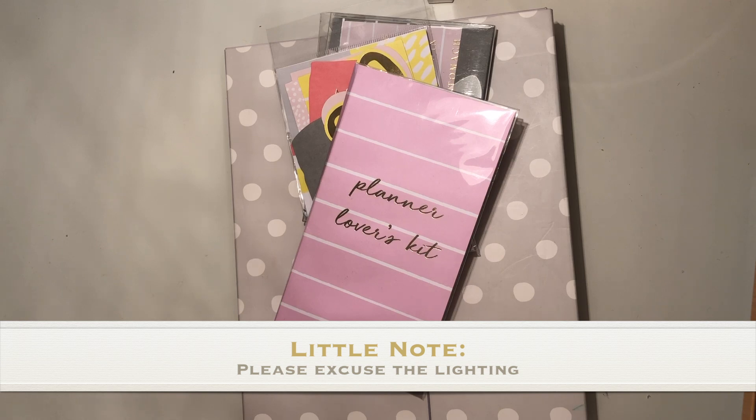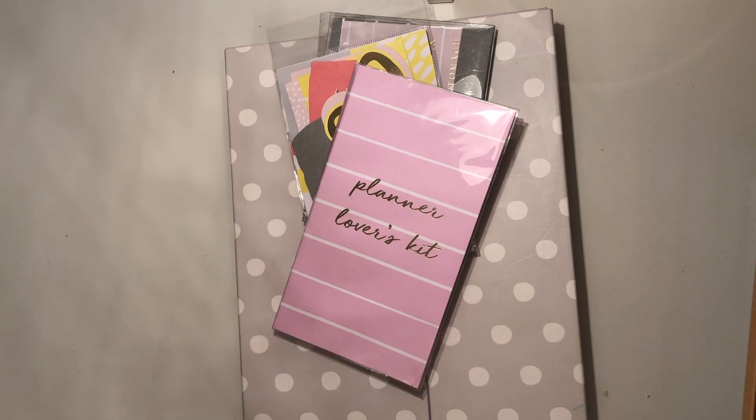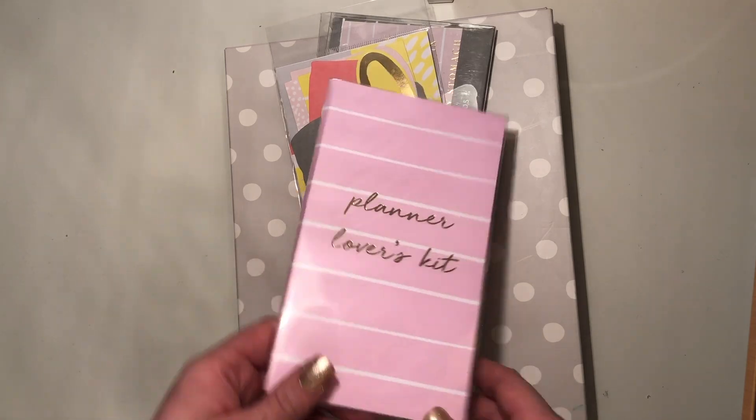Hi everyone, today this is my Kikki K haul. I went to the Kikki K store in Covent Garden, London, and this is what I picked up. I'm really sorry about the lighting, it's just ridiculous everywhere, so I've tried my best but it's not very good.